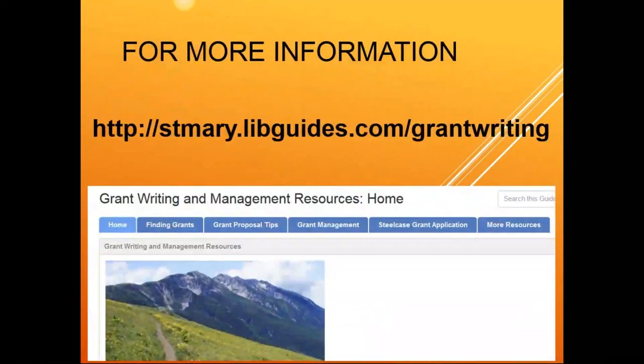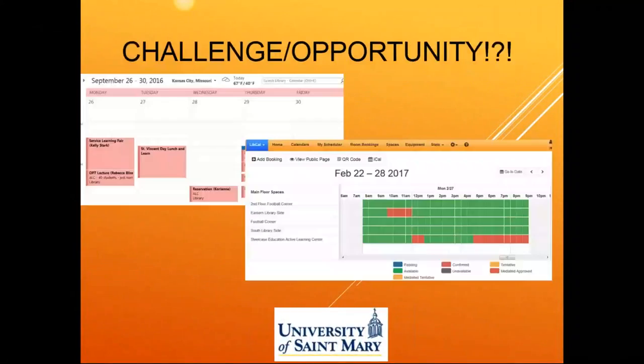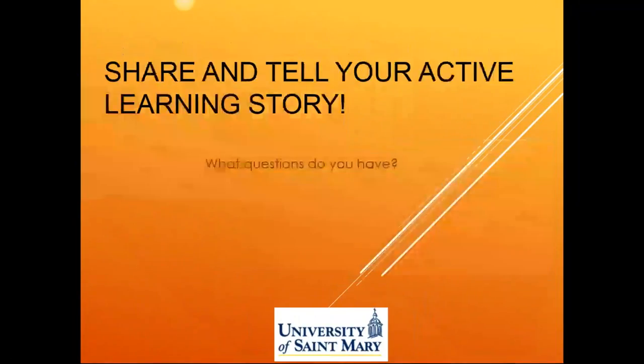What was the name of the scheduling app you used? It's from SpringShare — it's called LibCal, L-I-B-C-A-L, similar kind of acronym and shortening as the other things that SpringShare does.